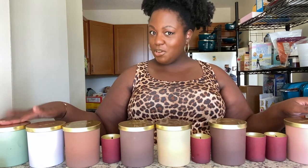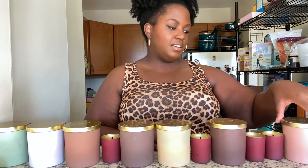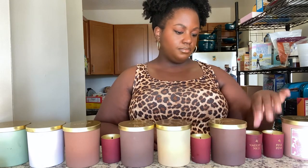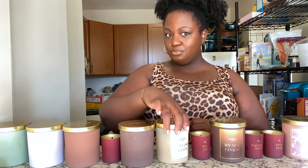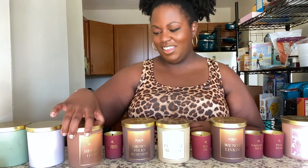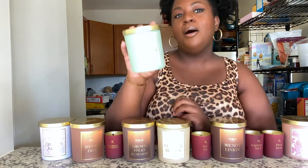From least favorite to most favorite: at the bottom we have Skinny Dipped, then Caked Up, Fine Pine, Naughty Nice, We Not Lincoln, You Up, Cuffing Season, Grown Folks Business, Gingerbread Trap House, Hey Big Head, Left on Red, and number one — Matcha Business.